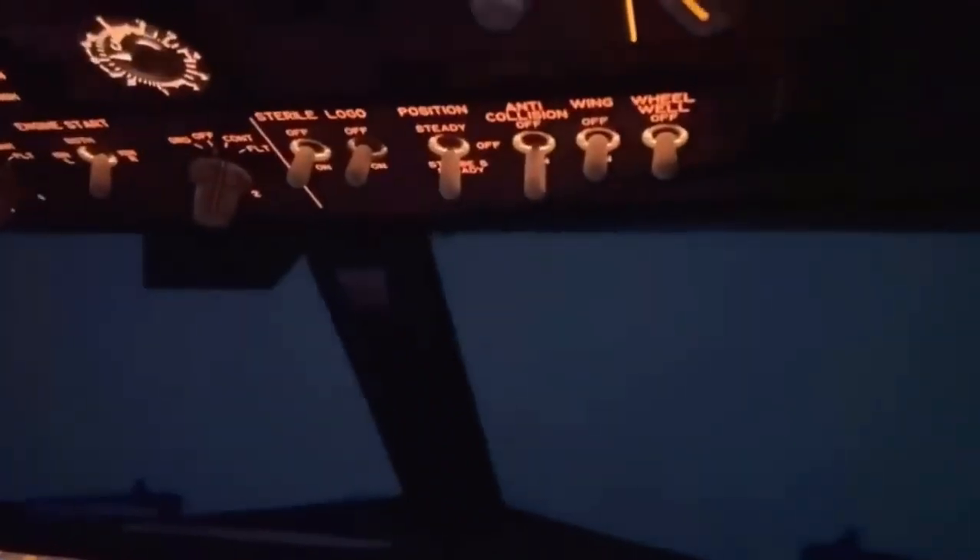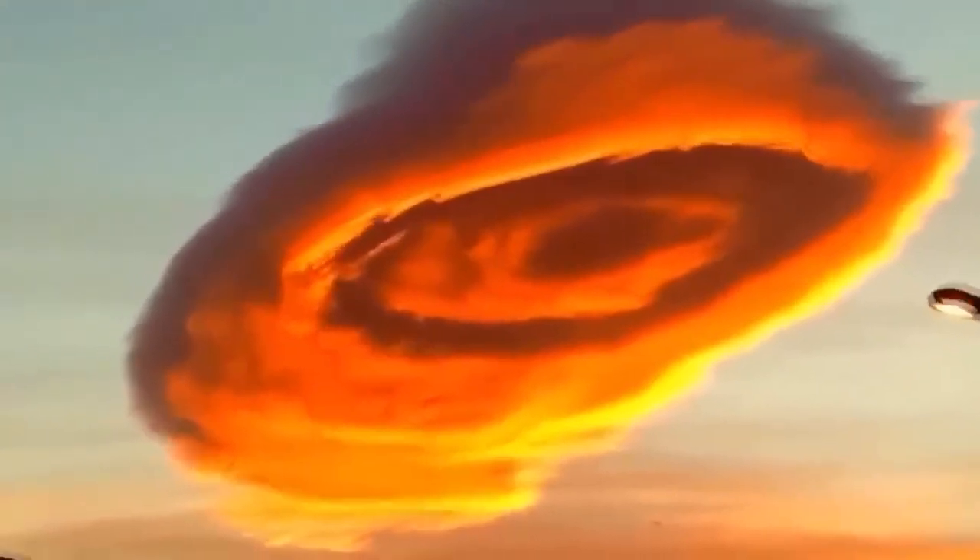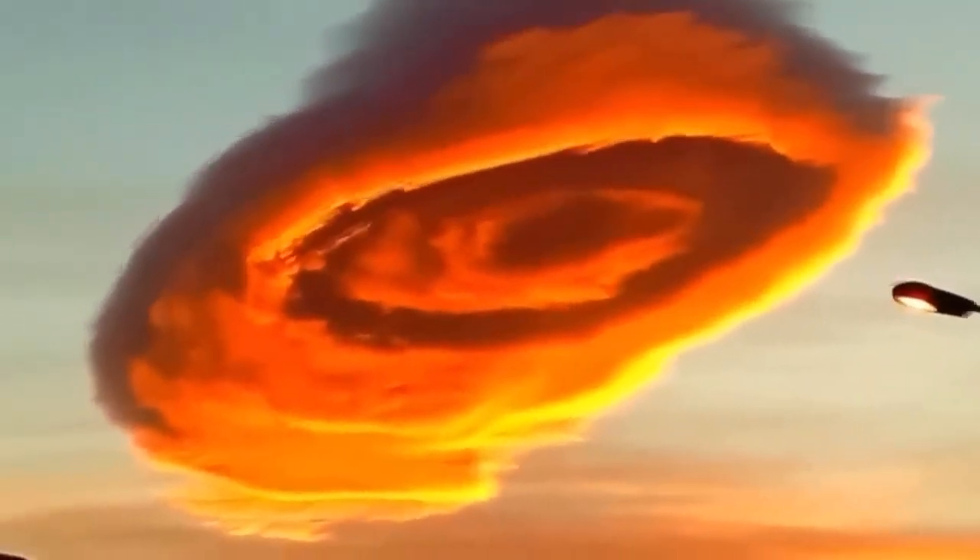Hello there and welcome. This unusually shaped blood orange lenticular cloud was recently spotted in Turkey.